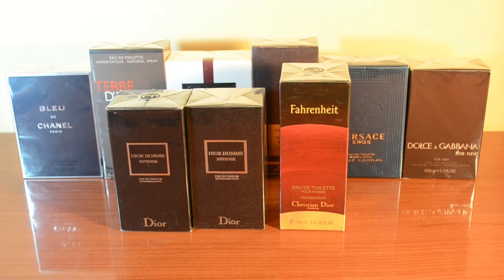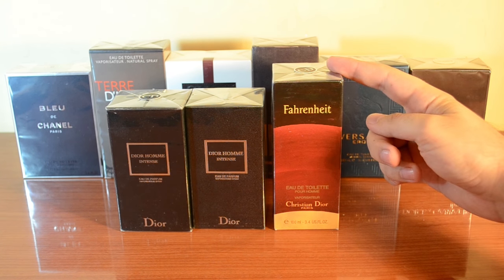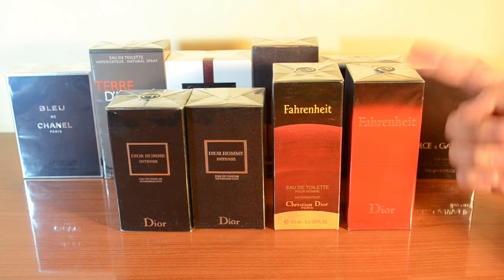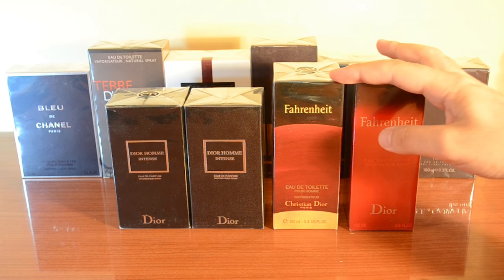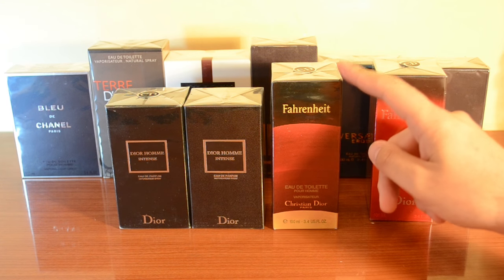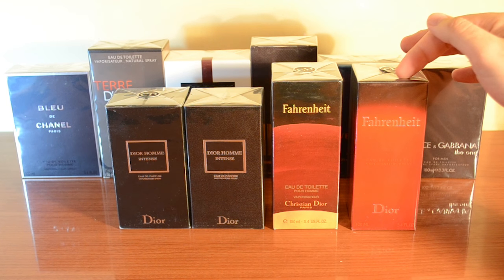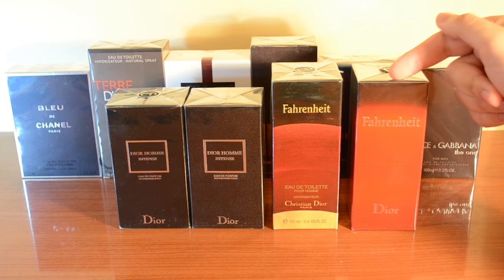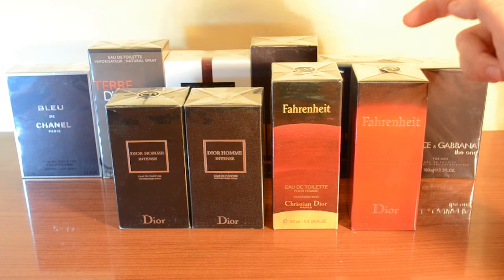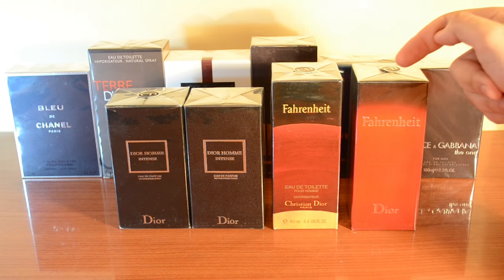So this right here is a fake of Fahrenheit — specifically the first version of Fahrenheit, the vintage. Since Fahrenheit has been with us for so long, there is a new fake out there. This right here is the first version of Fahrenheit, the one with the red planet, which has been in production from 1988 until 2002. This is the fourth version of Fahrenheit, in production from 2007 until 2014. The crooks decided to go for a newer version this time, which doesn't happen very often.